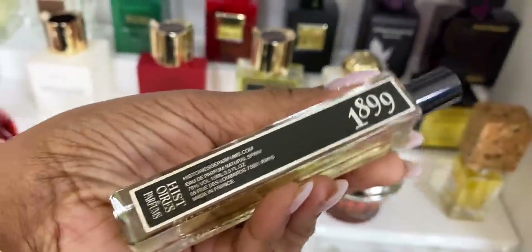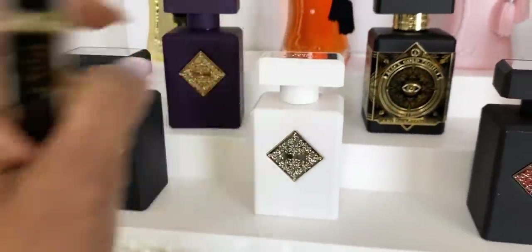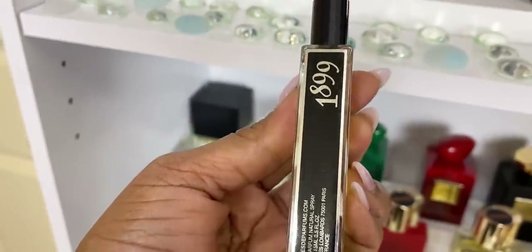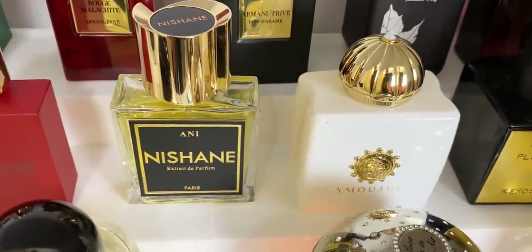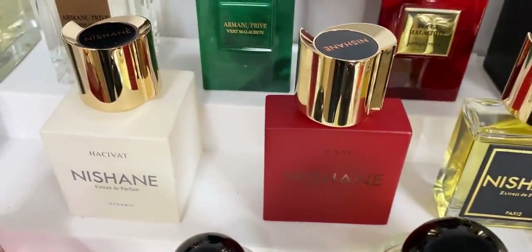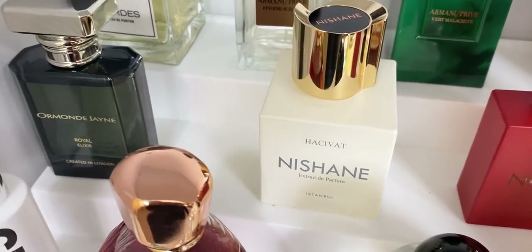To the front here we have 18.99 by Histoires de Parfums — this reminds me so much of Rehab in the dry down, so it's very similar but I wouldn't call it a dupe. We have Kerosene Unknown Pleasures, Honor Nishane, Annie, Zane, and Hasu Vert. I have some more that I want to get but they're not here yet.